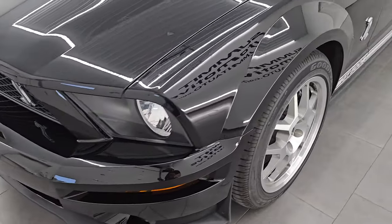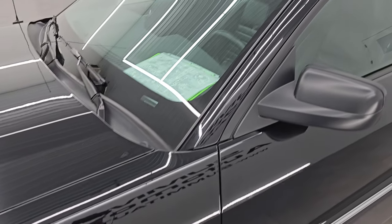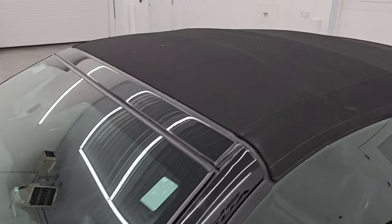Inside, start it up, take a look under the hood, show you all the options. We're going to go over some build numbers on these and just give you the most accurate representation that I can of the vehicle.